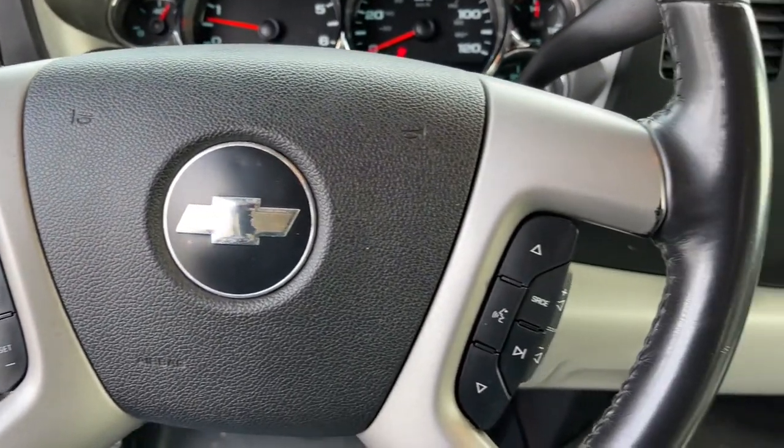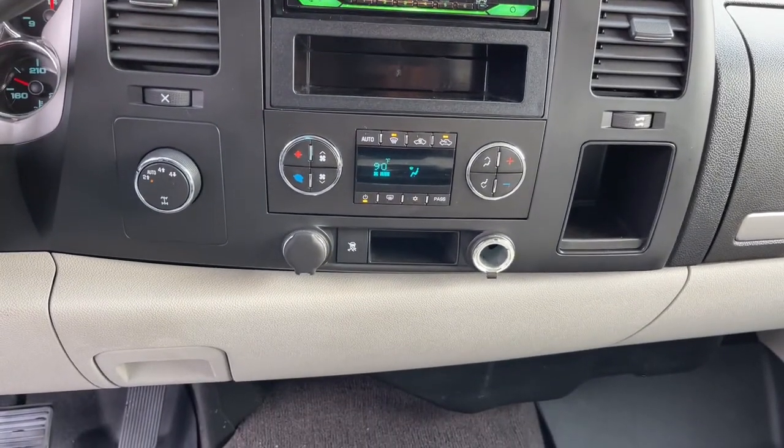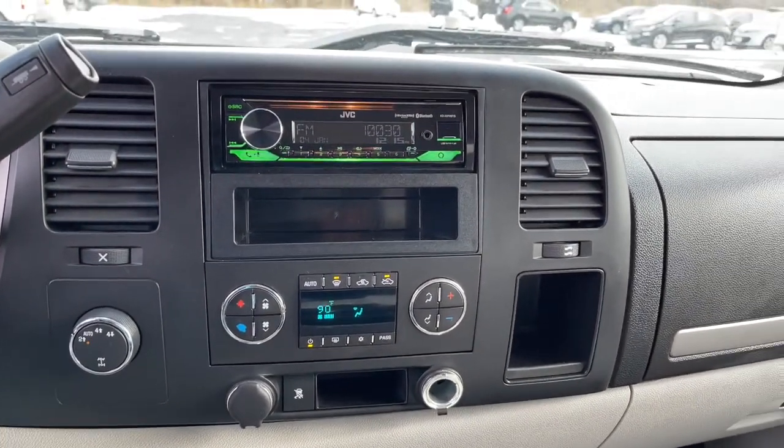The following are some of this vehicle's highlighted options: electronic stability control, power windows, power door locks, and power steering.